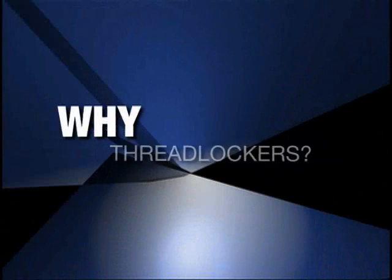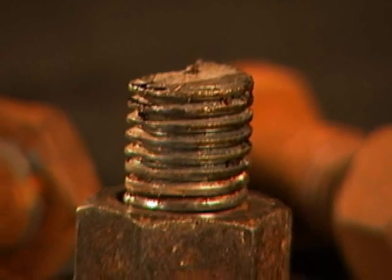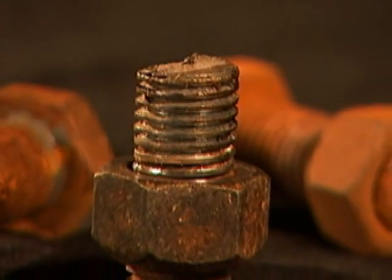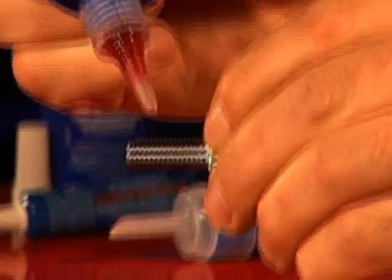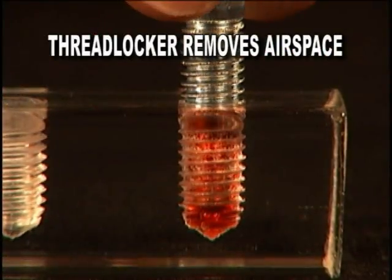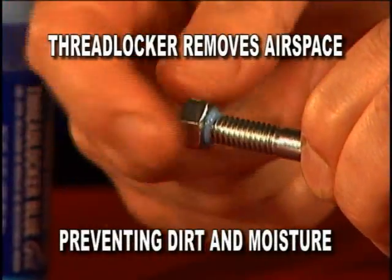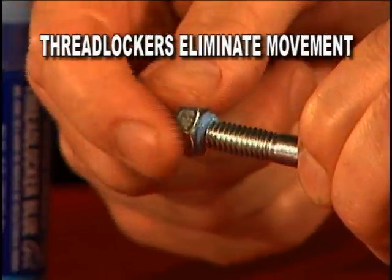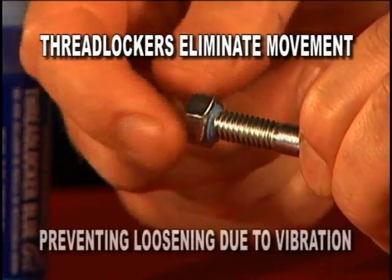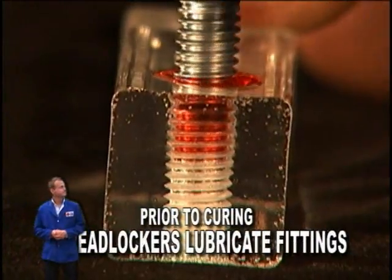At this point you may be wondering why a thread locker would be used. Here's why. The number one reason for unexpected failure to equipment is fastener failure. If used, thread lockers will prevent damage to fasteners. A bond is created which prevents dirt and moisture from entering. The thread locker will seal air gaps which eliminates movement, preventing loosening due to vibration. Thread lockers also lubricate the fittings prior to curing.